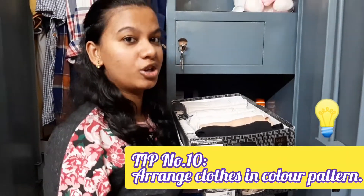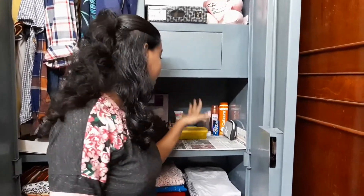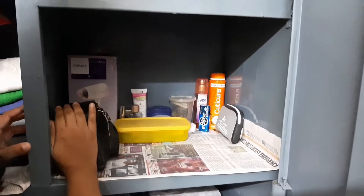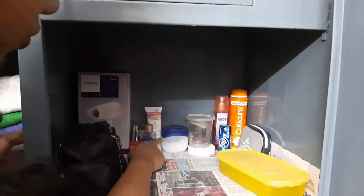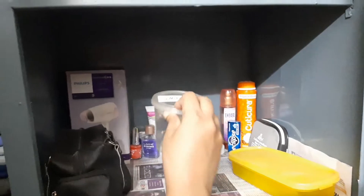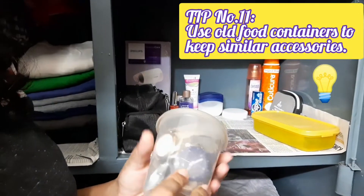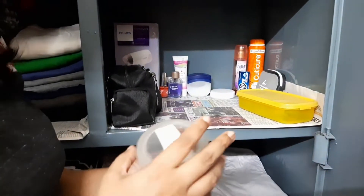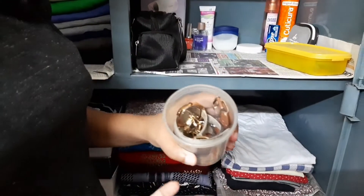In the locker I've kept all my important documents. In this section I have kept my accessories and cosmetics. This is my brother's camera kept in a bag, and here I have my hair dryer. Then there's nail polish, nail polish remover, and some creams. For my few watches, I took a box — the kind you might get when you buy food items — wrote 'watches' on it and stuck it with cello tape, and in this I keep all my watches.